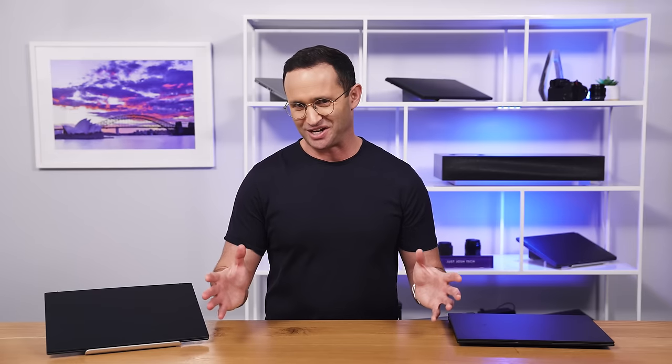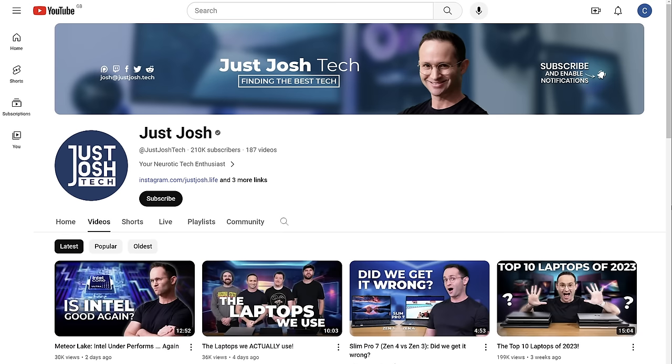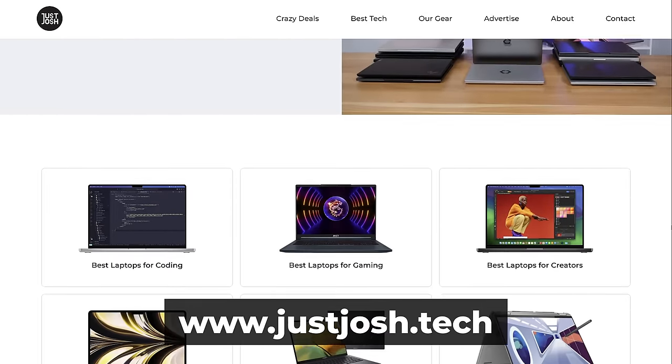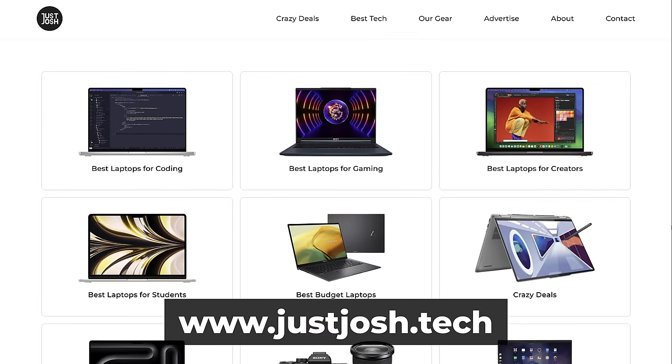Well, that's all for today, folks. If you enjoyed this video, make sure to smash the like button and subscribe — it definitely helps the channel grow, which means we can create more videos for you. Make sure to check out our website for the latest laptops we recommend for different types of users and where to find the best deals on them. Till next time, go do something awesome with your day, and I'll catch you later.